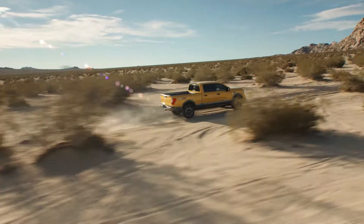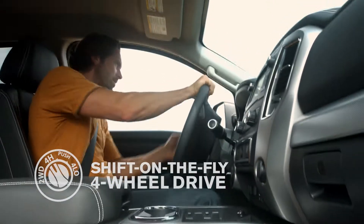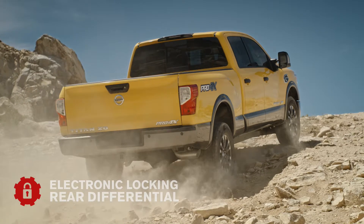Taming the elements starts with state-of-the-art four-wheel drive, including a two-speed transfer case and shift on the fly. Years of competition-bred experience shows up with an electronic locking rear differential for incredible grip.